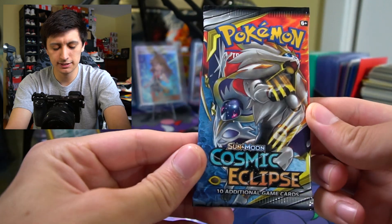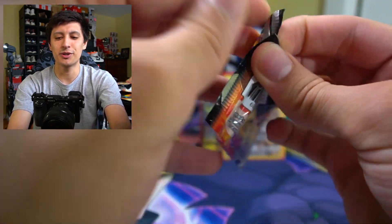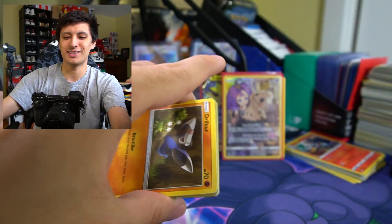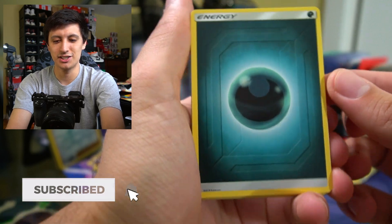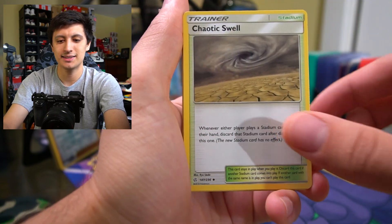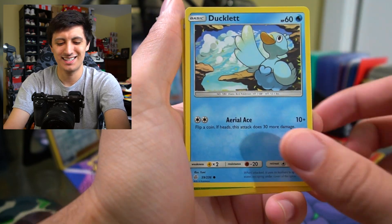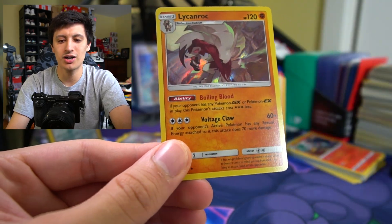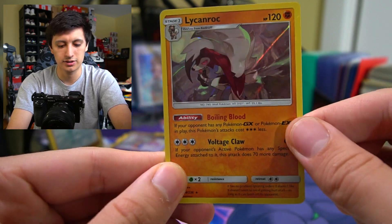Let's just put Mimikyu over there. Next pack of Cosmic Eclipse — I hope you guys are having a great day. It's always fun to open up Pokemon cards with you guys and I always appreciate everyone in the comments section chatting with me about Pokemon. Dark energy, Tag Call, Delmize, Chaotic Swell, Drillbur, Wubat, Ducklett, Sandshrew reverse, and a Lycanroc hollow rare. Not the best rare we wanted, but a really cool hollow print.